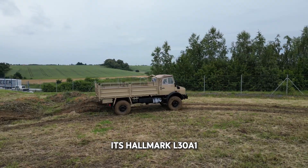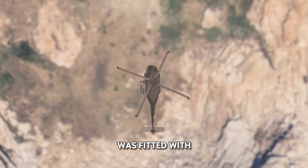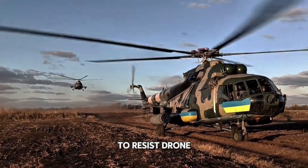Each tank retains its hallmark L30A1 rifled cannon, celebrated for near-surgical precision, and was fitted with field modifications such as cage armor atop the turret to resist drone attacks.